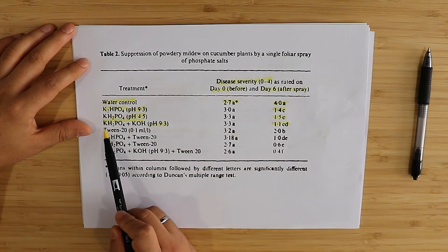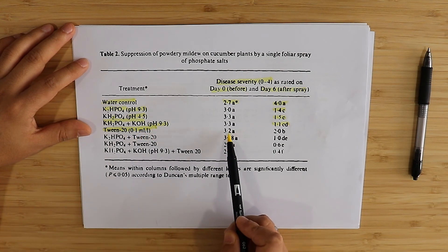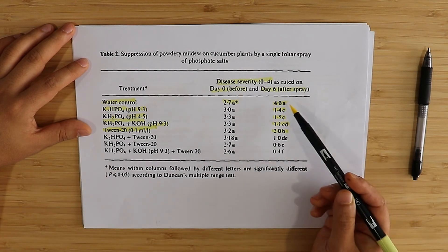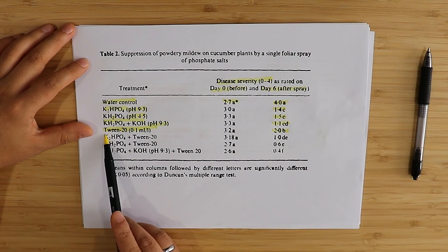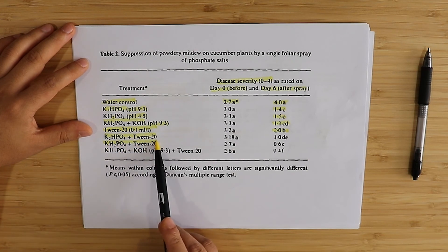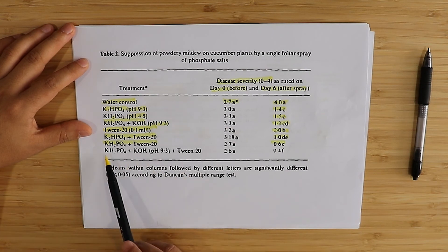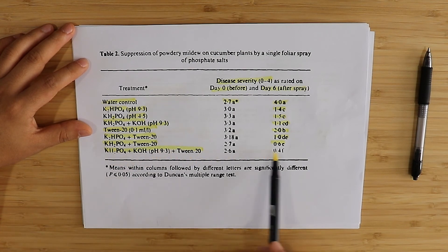Adding a wetting agent — TWIN 20 (Tween 20) — itself did something against the disease; the incidence was significantly less than in the water control, so TWIN 20 alone has some inhibitory effect against PM in cucumbers. When you add the wetting agent to the potassium phosphate treatments, you get an even better drop in disease. The most impressive results were with monopotassium phosphate plus KOH plus TWIN 20, where we had the lowest disease incidence.